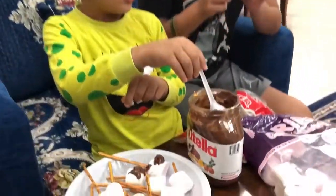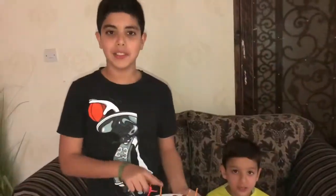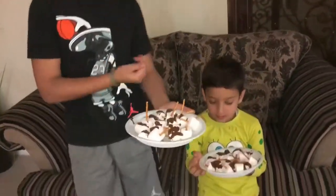Nutella. Now these candies are ready, so we're going to go surprise them.